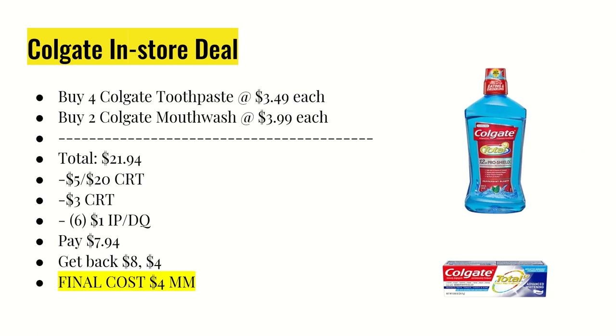If you don't want to do that online deal but need oral care products, here's the in-store version. Buy four Colgate toothpastes at $3.49 each and two mouthwashes at $3.99 each, totaling $21.94. Use the $5 off $20 CRT and the $3 off whitening CRT. In-store you can use up to six manufacturer coupons: four $1 off one Colgate toothpaste internet printables and two for the mouthwash from coupons.com. You'll pay $7.94 and get back an $8 ExtraCare Buck for four toothpastes and $4 for two mouthwashes, making the final cost a $4 moneymaker.